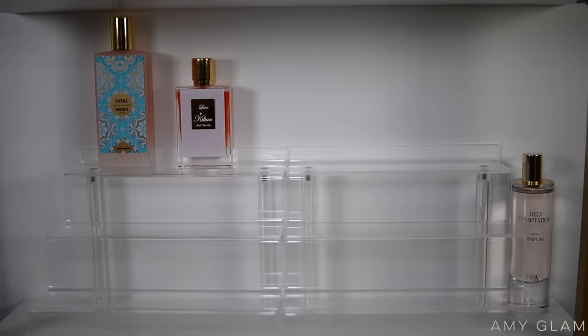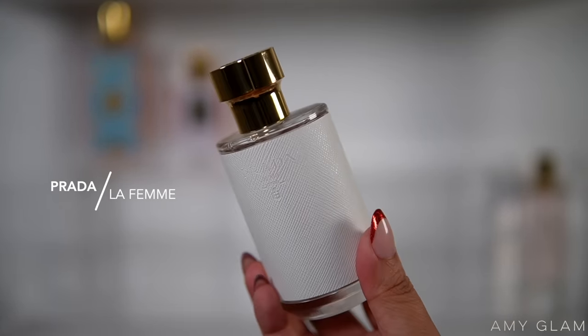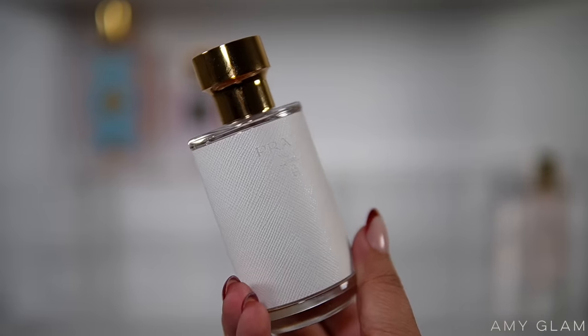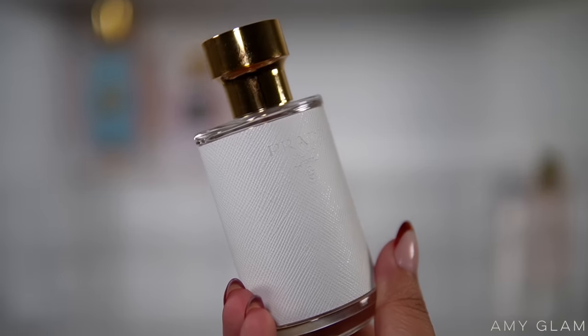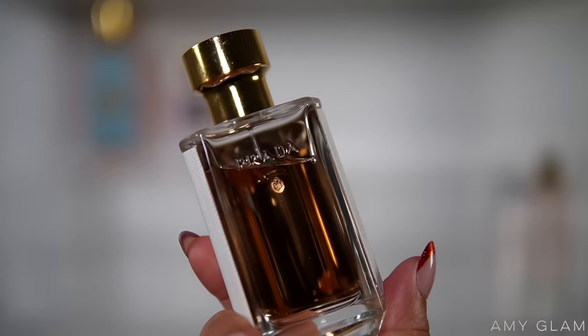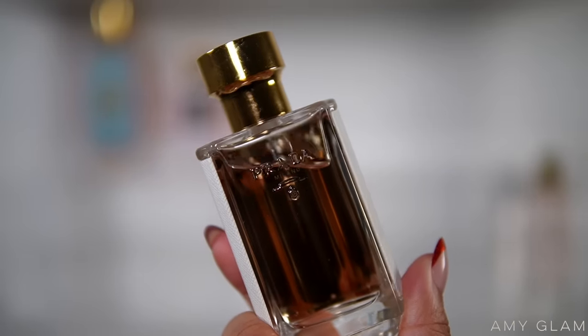Next up is one I've used for New Year's and holiday festive evenings and haven't picked up in a while — this is Prada La Femme. I love this bottle so much and I haven't talked about it in a really long time so I thought it was time to bring it back out. It's a very classy scent and the way it opens up is so different from how it dries down. The dry down is so good — there's a sweetness to it, I believe honey, which adds a very nice sweet touch to a white floral more classic fragrance.